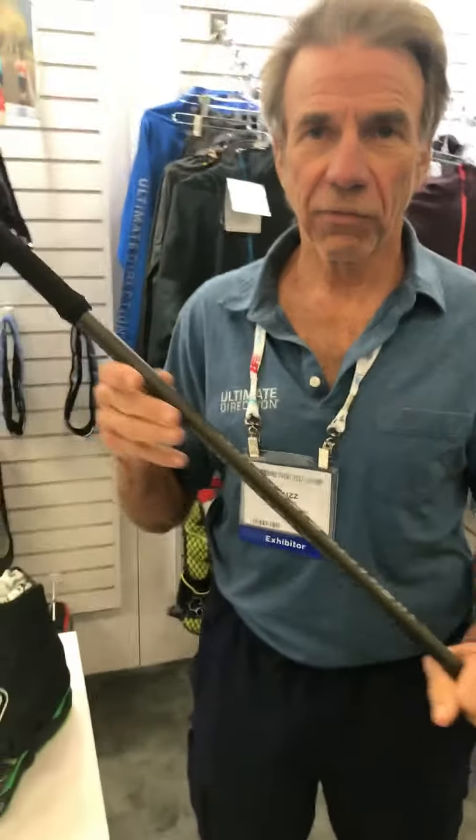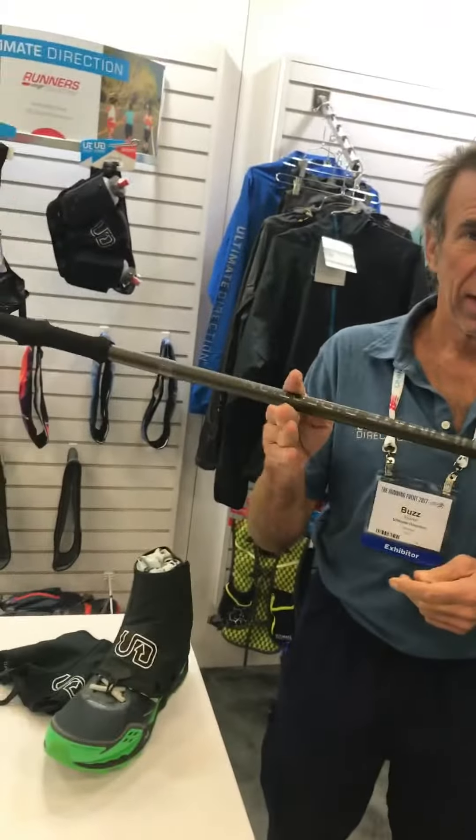We're with Buzz Burrell, who is the brand manager for Ultimate Direction. He's going to show us some neat accessories. This is the FK pole, and it really is the fastest pole. It's only four ounces for a single pole.